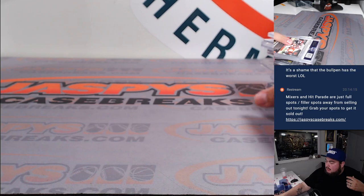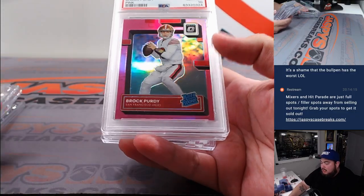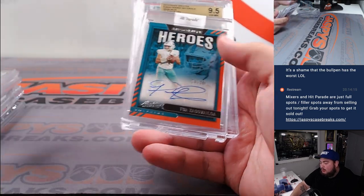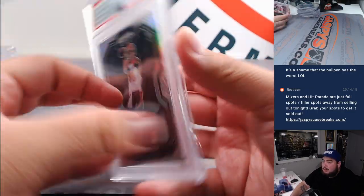So there you go — quick recap: the Travis Kelsey, the BJ Robinson patch autograph, the Emmitt Smith, the Jordan Addison, the Purdy PSA 9, the DK Metcalf and AJ Brown dual autograph, the CMC patch autograph, the Tua, the Josh Allen rookie relics, and then the Joey B.